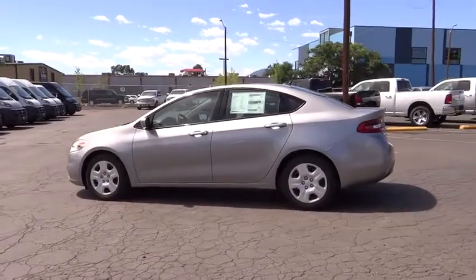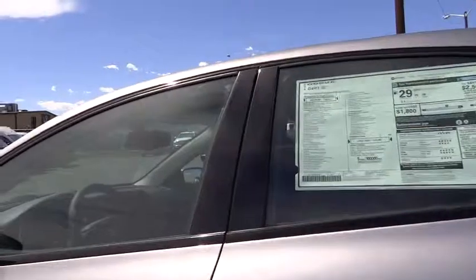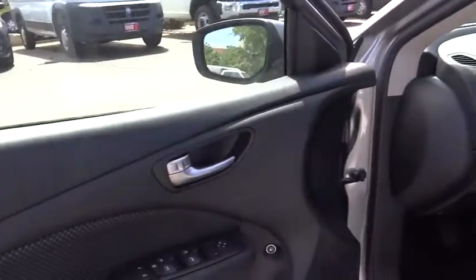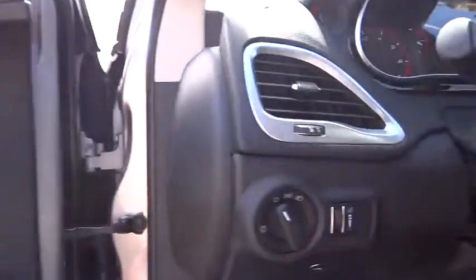Air conditioning, auto-dimming rear-view mirror, PPO, keyless entry, convenience group, Uconnect hands-free group, sports seats with driver's side lumbar, body color door handles, speed control.